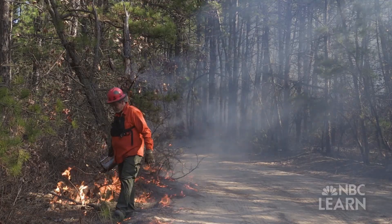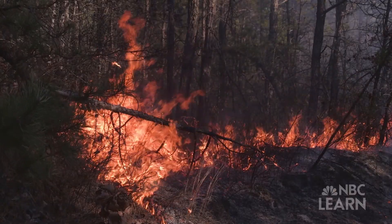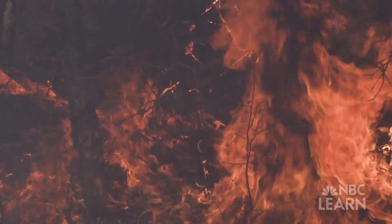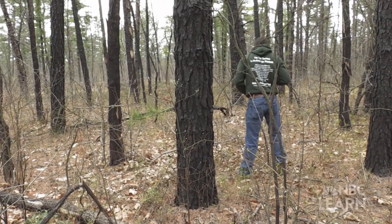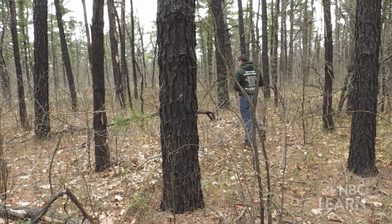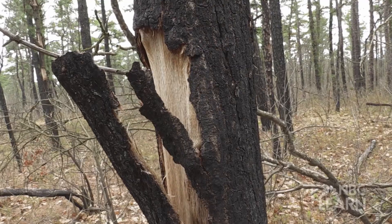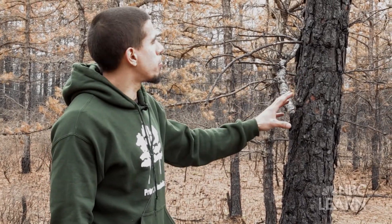Prescribed burns are typically used to reduce that fuel load by burning up some of the leaf litter and biomass from the previous year. We're in a forest that was subject to a particularly intense prescribed burn. This happened in late February, and we are now two months later in late April.